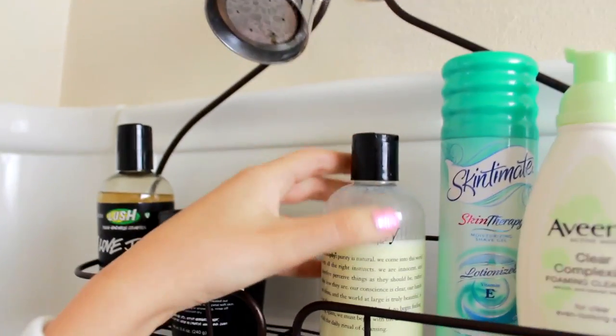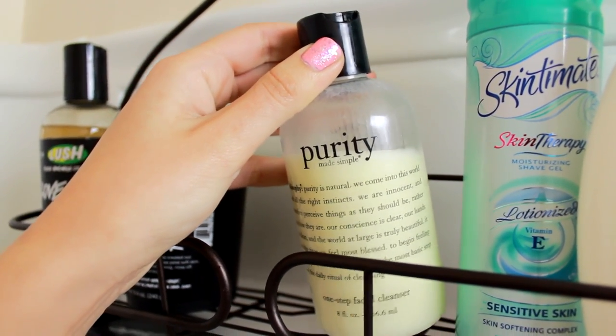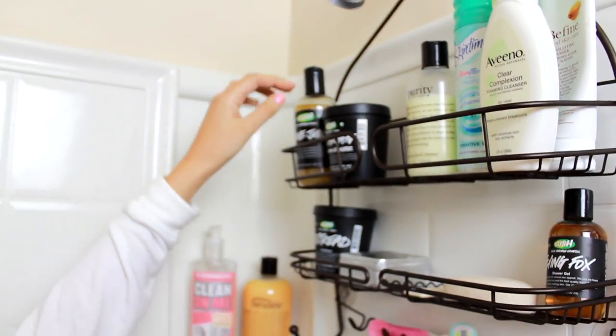Then I have my Philosophy Purity Made Simple One Step Facial Cleanser. I use this when I want something gentle and I also use it with my Clarisonic to remove makeup on my face.